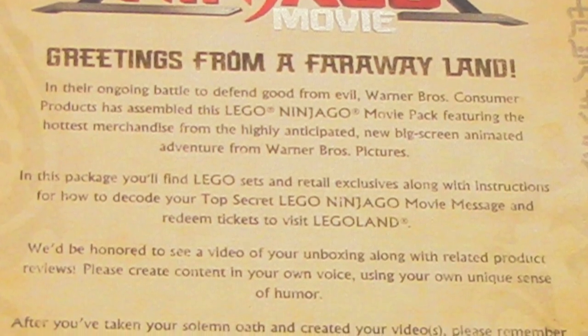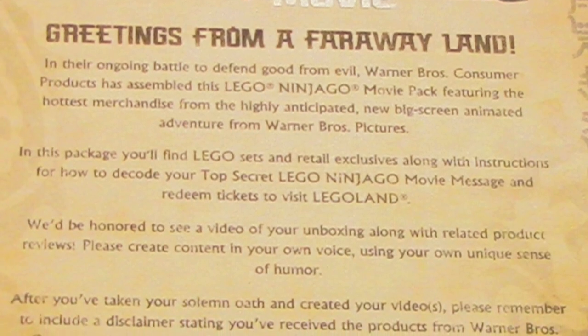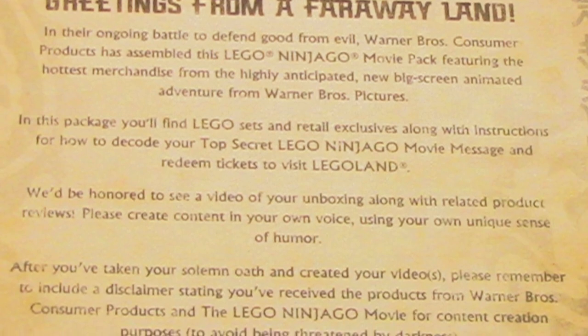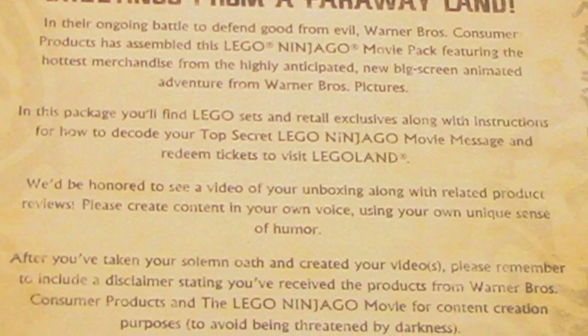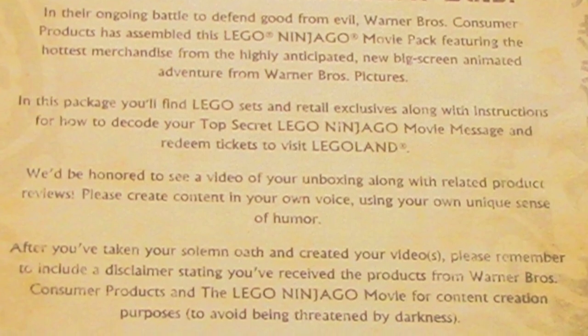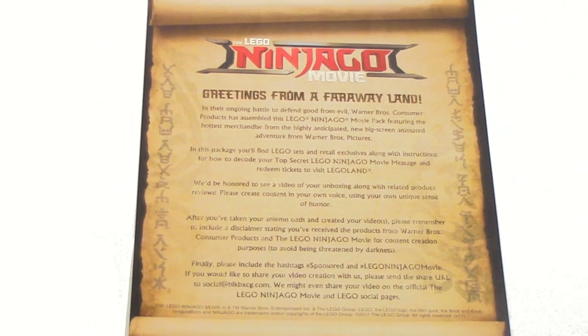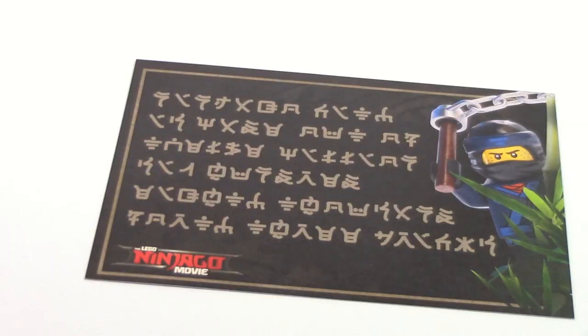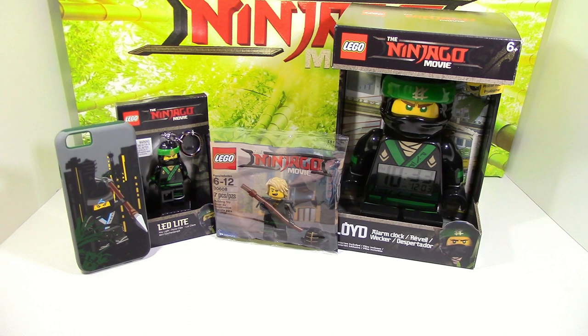'In this package you'll find Lego sets and retail exclusives along with instructions for how to code your top secret Lego Ninjago Movie message and redeem tickets to visit Legoland. We'd be honored to see a video of your unboxing along with related product reviews. Please create content in your own voice using your own unique sense of humor.' After creating videos, include a disclaimer saying you received the products from Warner Bros. Consumer Products and the Lego Ninjago Movie for content creation purposes. The secret message reads: Ninjago City is made out of 12,680,043 bricks. The box also came with a bunch of accessories including three Lloyd-related things and a Nia phone case.